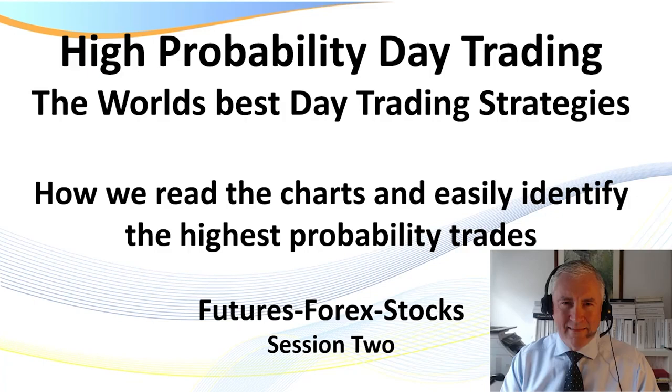It doesn't matter which market you trade, whether it be futures, forex, or stocks — the exact same rules apply. In today's session, we're also going to be looking at Renko charts. In the next one, I'll use tick charts, but once again, the exact same methodologies apply.